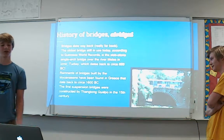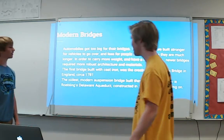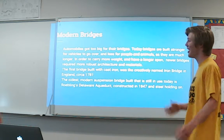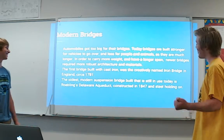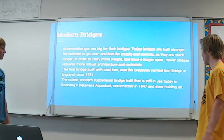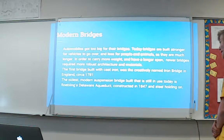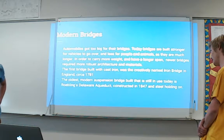The first suspension bridges were constructed by Thangtong Gyalpo in the 15th century. Modern bridges are more where we get into where we need calculus. They didn't have calculus with the Mycenaeans or in Turkey back then, but now with heavier loads — automobiles were just too big for the bridges constructed at the time — they need much more robust architecture and materials. The first bridge built with iron was the very creatively named Iron Bridge in England, circa 1781. The oldest modern suspension bridge still in use in the U.S. is Roebling's Delaware Aqueduct, constructed in 1847, and it's still holding on.